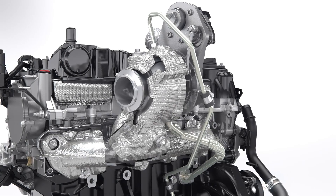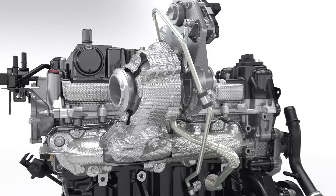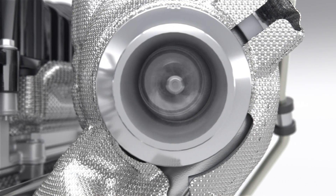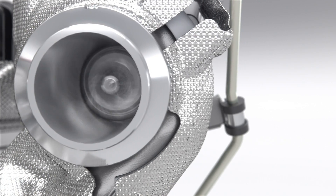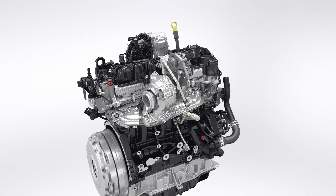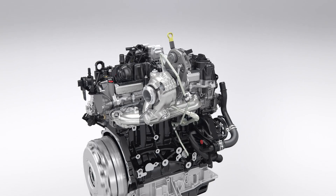A new compact low-inertia turbocharger reaches 245,000 rpm and is equipped with a special low-friction bearing. The optimized turbo design delivers increased low-end torque for better drivability.